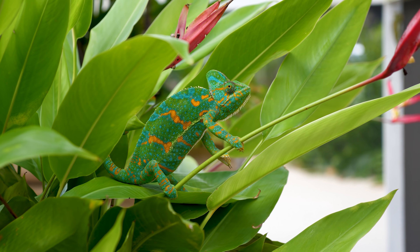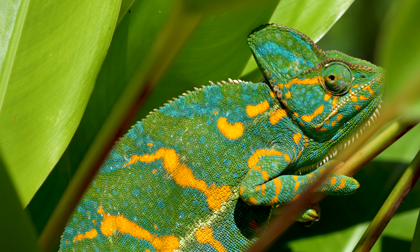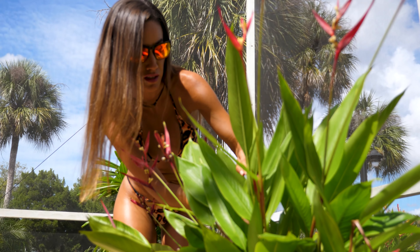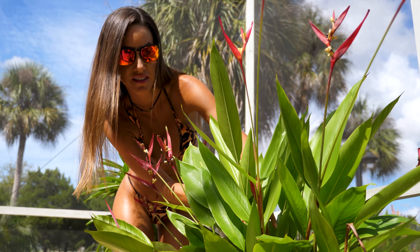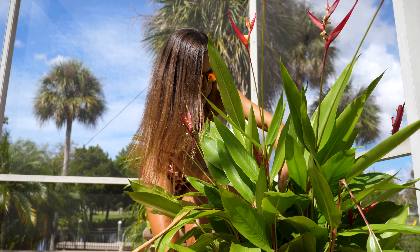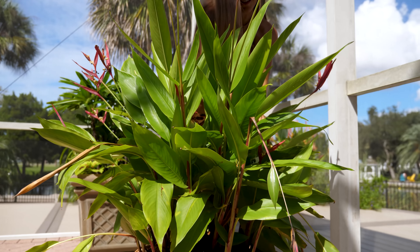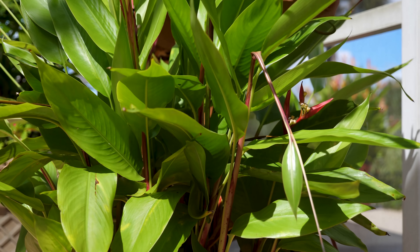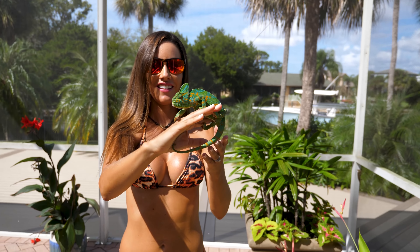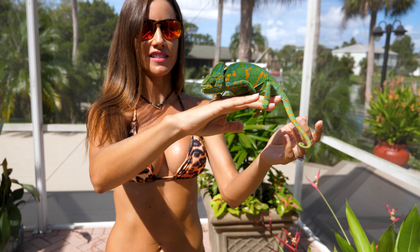We got a female chameleon right there. She is beautiful. Right now she's green and yellow and orange. She's camera shy — I got her. I love having these lizards everywhere.